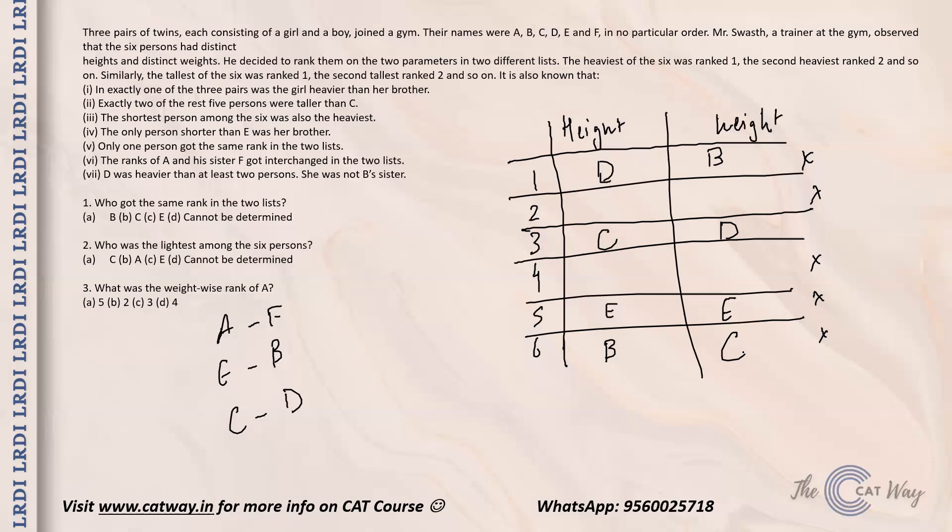D is the sister and D is heavier than C. Since there is only one pair where the sister is heavier than the brother, and that pair is D and C's pairing, it means A is going to be heavier than his sister F. So F is placed above A in the weight ranking accordingly. With this the set is complete.